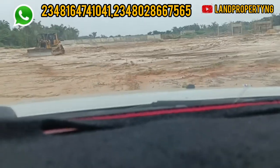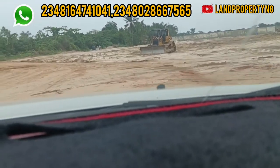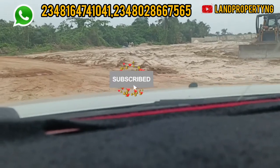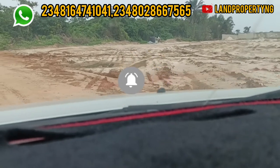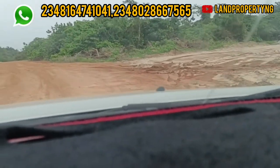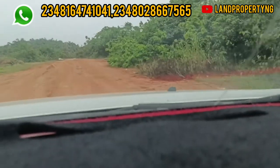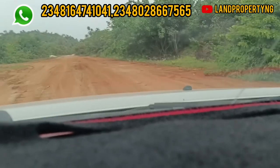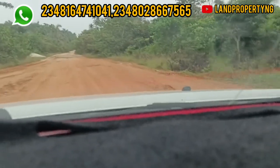If you're coming to this channel for the first time, I would strongly recommend that you like this video, share it with your friends, and very importantly, kindly subscribe to this channel — because you've just discovered a channel that always gives you the latest and most reliable real estate information to help you get the best kind of estate.